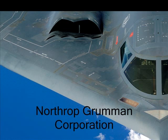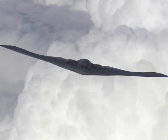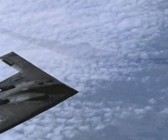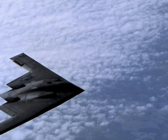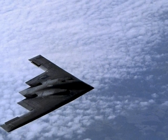The B-2 Spirit took 20 years to complete. It was built and designed by the Northrop Grumman Corporation, which worked together with the United States military to complete it. The B-2 bomber is the most expensive aircraft ever built, each one costing approximately $1.3 billion.